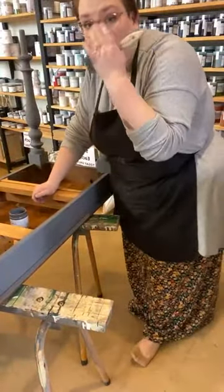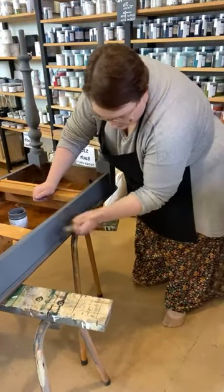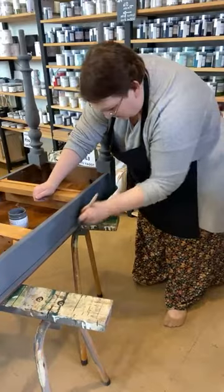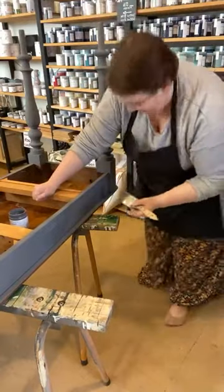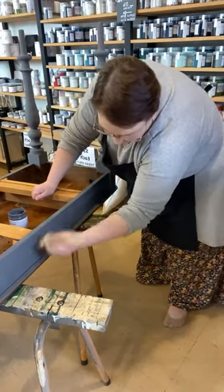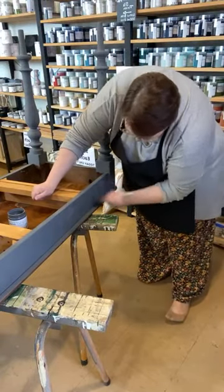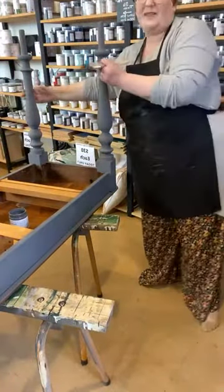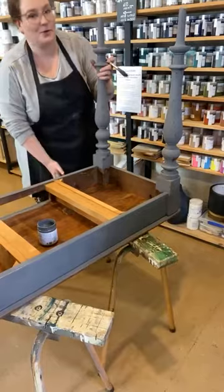I'm always happy to paint in store for you guys and show you different products and techniques. There's no gatekeeping here — I literally share everything. I don't have to put a full second coat over every bit — I'm just filling in the gaps. It would be a waste of paint to do a full coat when I can just fill in those little gaps and still get the same beautiful finish.